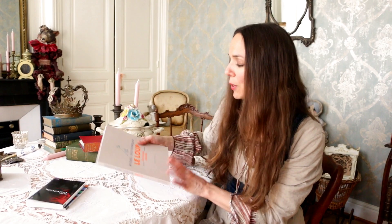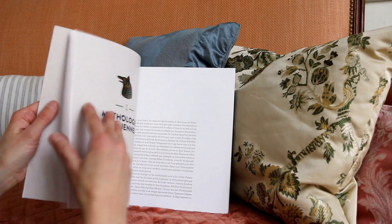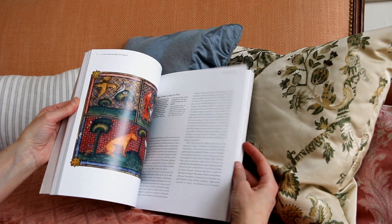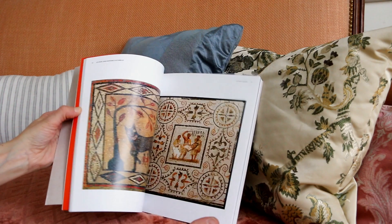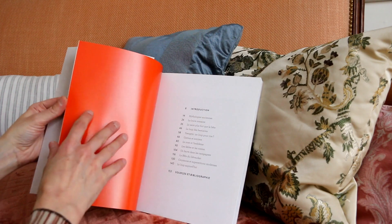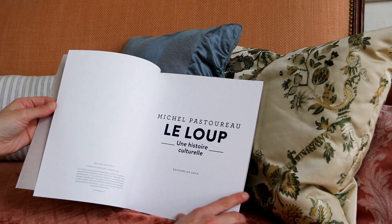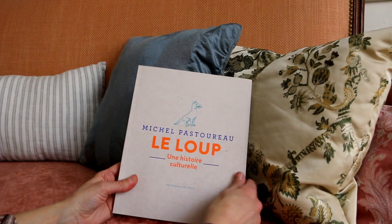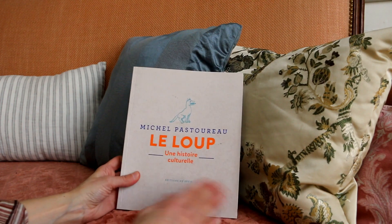The last one I bought — and I haven't read this one yet — is his history of the wolf. He has also written a history of the bear, of the pig, and I think another animal. This one has photos and pictures, and I'm really excited to read it because I do a lot of wolves in my art, and wolves are really connected with fairy tales. I'm not sure if this one is translated, but the bear is translated, so there are other animal books already available.